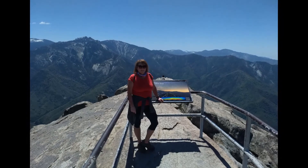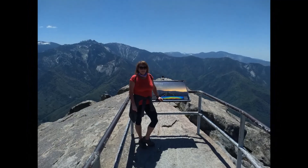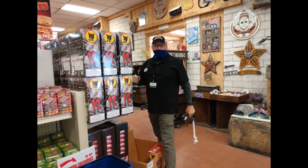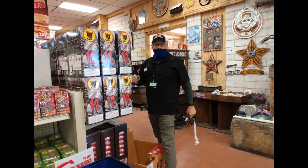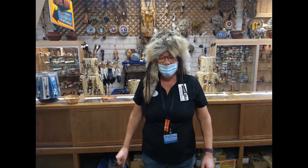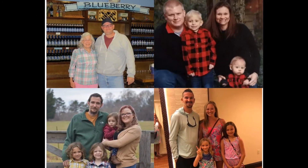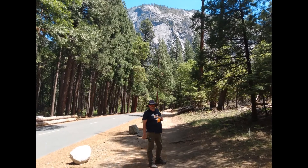Welcome to our channel. We are full-time RVers and we just love exploring our beautiful country. We aren't retired so we continue to work in some of the most amazing places. The hardest part is we miss our family. Follow along as we share our work camping experiences, hiking and exploring.